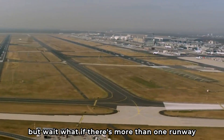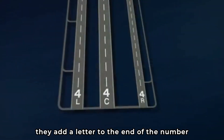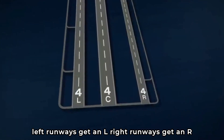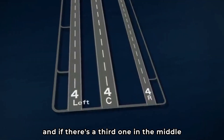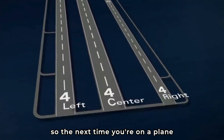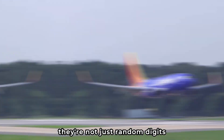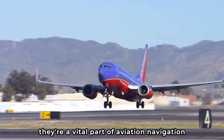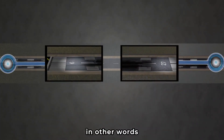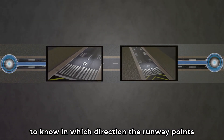But what if there's more than one runway pointing in the same direction? In that case, they add a letter to the end of the number. Left runways get an L, right runways get an R, and if there's a third one in the middle, it gets a C for center. So the next time you're on a plane, take a look at those numbers on the runway — they're a vital part of aviation navigation, guiding pilots as they take off and land.